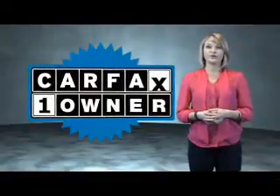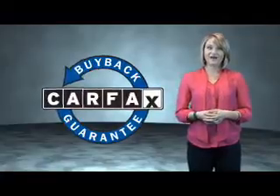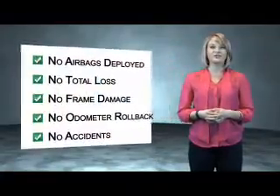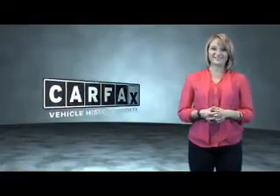This is a Carfax one-owner vehicle which qualifies for the Carfax buy-back guarantee. Be sure to find a complimentary copy of the Carfax Vehicle History Report online or contact the dealership. Just saying — show me the Carfax.